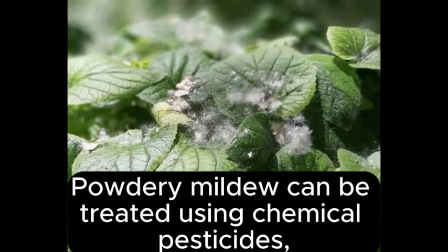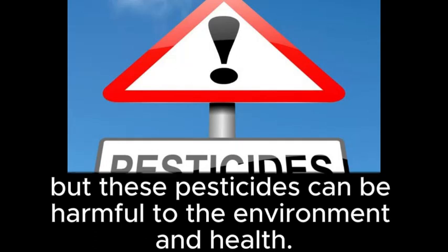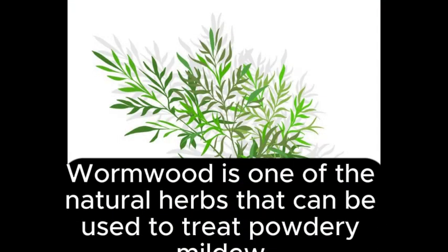Powdery mildew can be treated using chemical pesticides, but these pesticides can be harmful to the environment and health. Therefore, many farmers are looking for natural treatments for this disease. Wormwood is one of the natural herbs that can be used to treat powdery mildew.